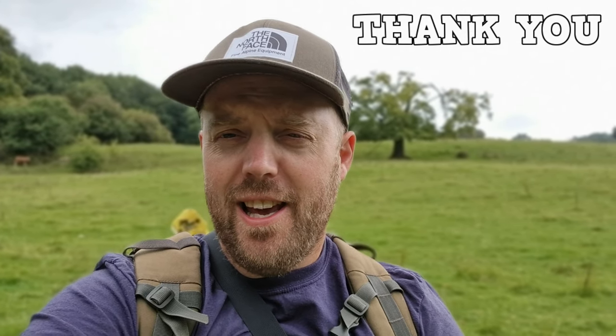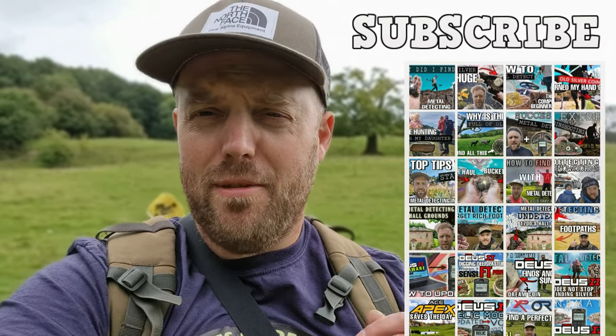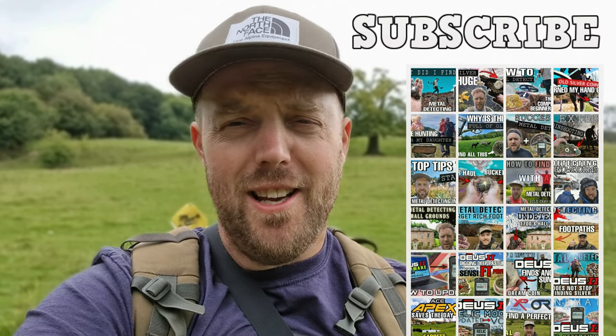As always, thank you so much for joining me today. If you're new to my channel, I'd love it if you'd subscribe and check out some of my other videos, because I work really hard and I've got some cool finds in my gallery. So yeah, welcome!